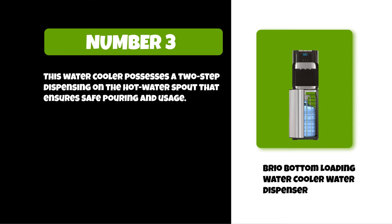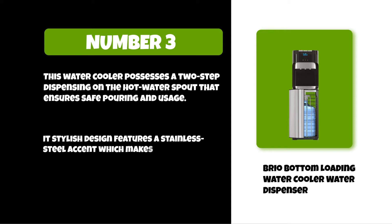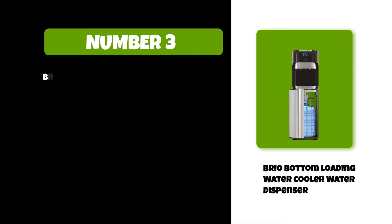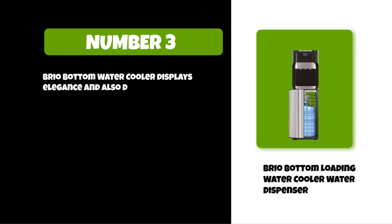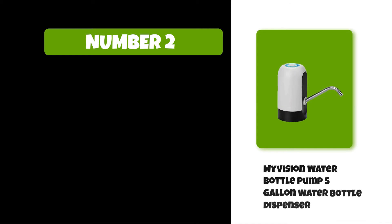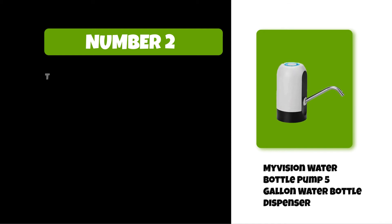Its stylish design features a stainless steel accent, making it a perfect and classy addition to your home, office, or any public space. The Brio Bottom Water Cooler displays elegance and delivers refreshingly cool or soothing hot water at your fingertips. At number two: My Vision Water Bottle Pump Five Gallon Water Bottle Dispenser.